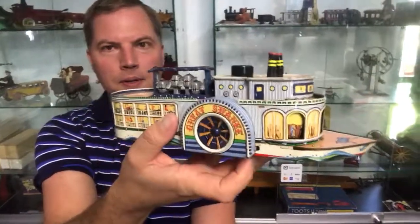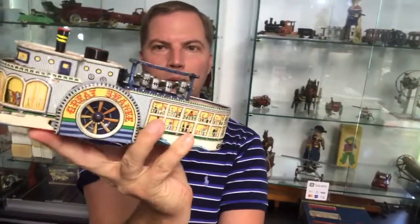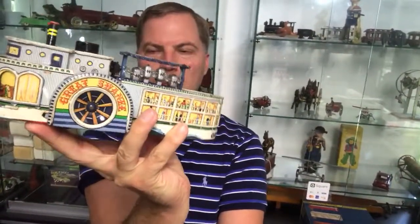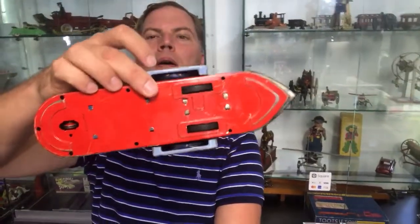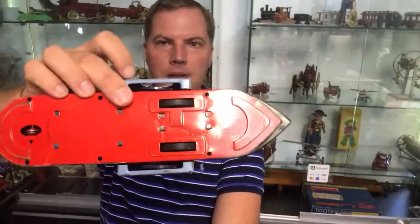The paddle wheel turns and what would be pistons rotate on the camshaft up high. Just a real nice item. I'm finding prices I believe are under $300 depending on condition and box.